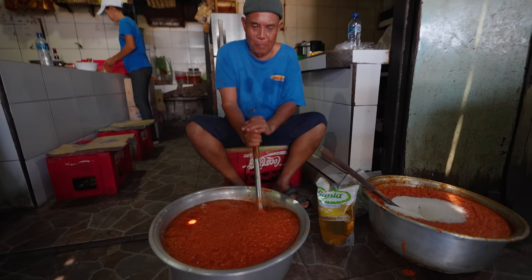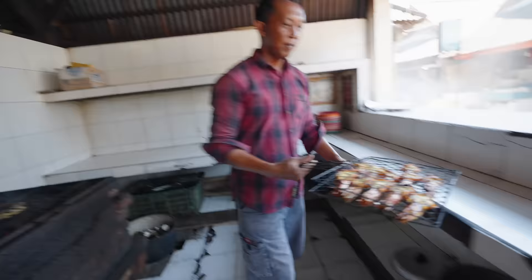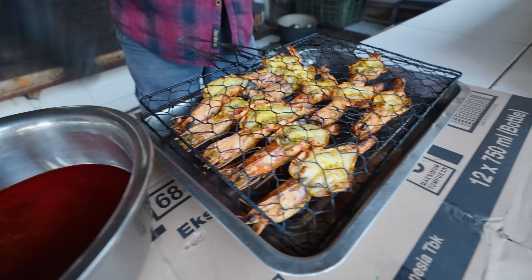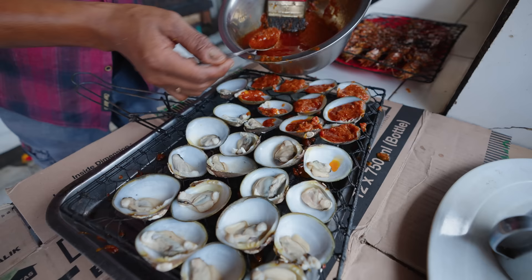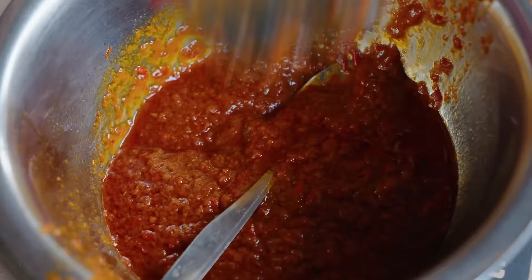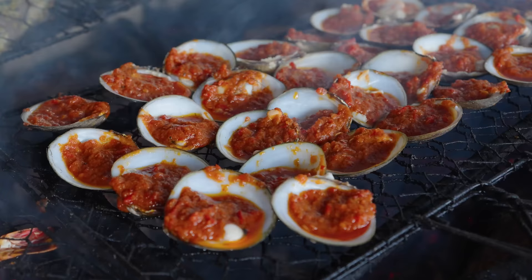Over here he's mixing up some sambal for the ikan bakar — that's going to be put onto the fish as it's being grilled. You can never get enough sambal when you're in Indonesia. I love sambal in every form, shape, size, and type. Now the sambal goes on. It gets loaded up into every shell like a little cup. All the seafood gets that sambal treatment — drenched in sambal, then back onto the fire. It's going to caramelize and completely cake onto everything, and I think everything should almost be ready.